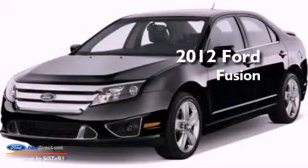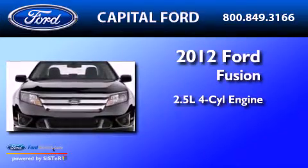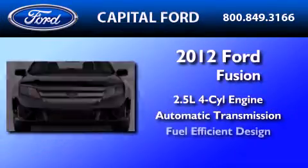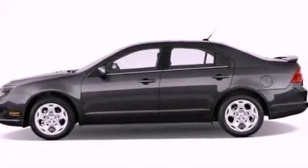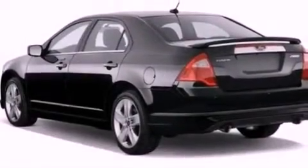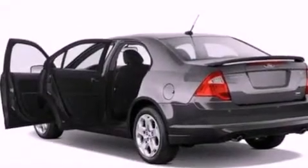This is a 2012 Ford Fusion. It has a 2.5-liter four-cylinder engine and an automatic transmission. Its top features include heated front seats, a low-tire pressure indicator, traction control and stability control systems, aluminum wheels, and satellite radio.